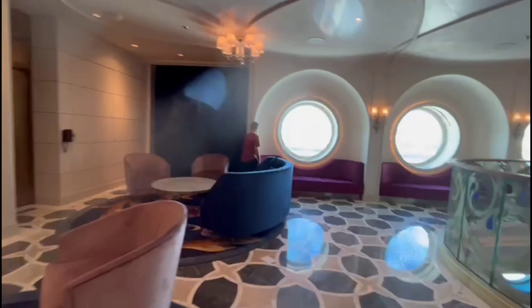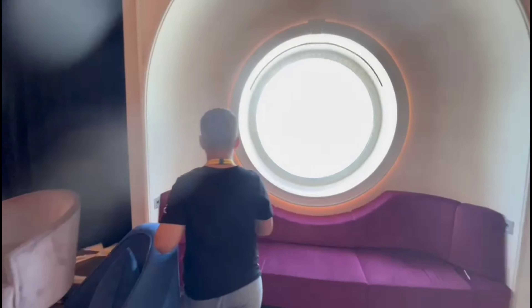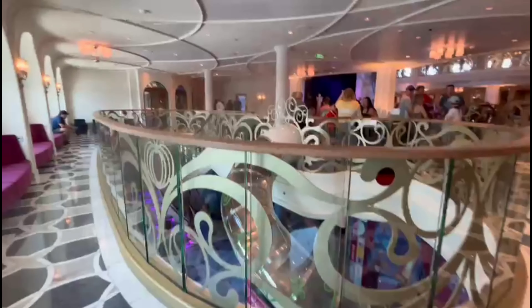Guys, how about over here on one of these couch areas? Okay, look — Dylan's gonna do one right now. No one's gonna find that… or is there a place to see? Yeah, I think a little kid might find it — that's a good spot.